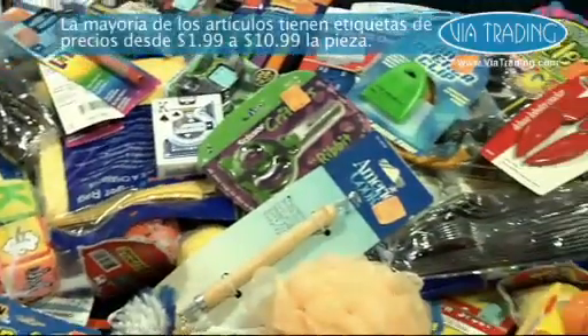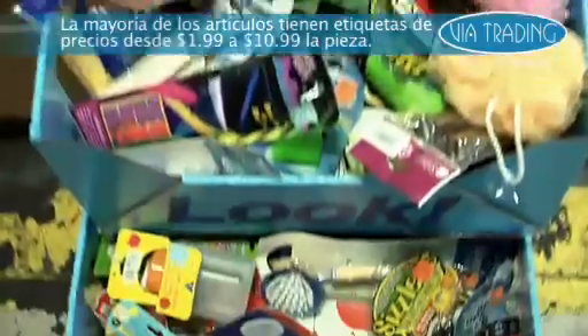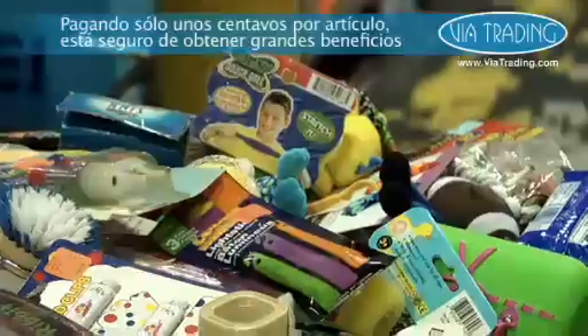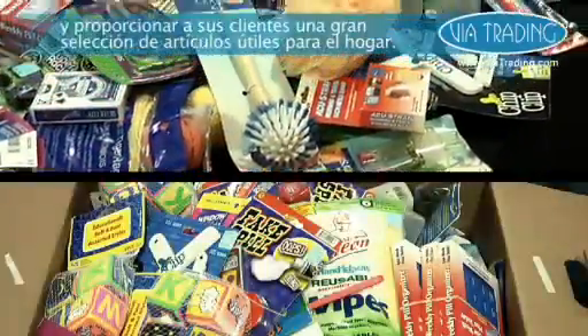Most of the items are pre-priced with retail tags from $1.99 to $10.99 a piece and make great impulse items for a checkout counter. Paying only a few cents per item, you're sure to make a great profit and provide your customers with a huge selection of products at a low price.